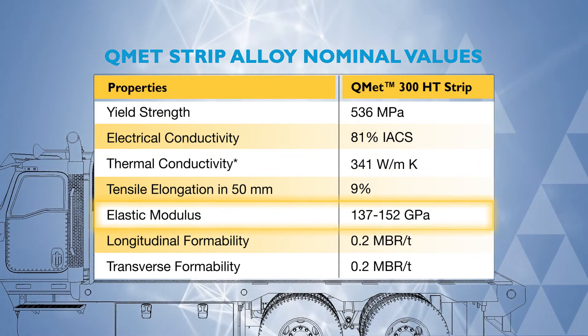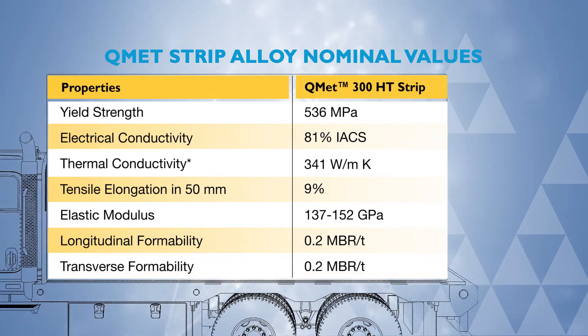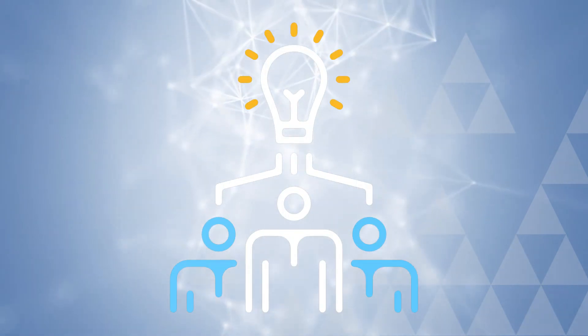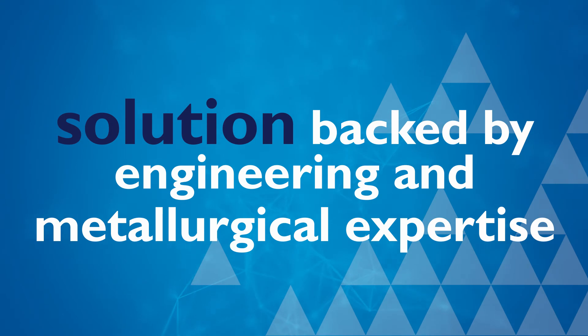Our team can also accommodate small batch orders and shorter lead times, which means quicker access to these critical materials. As companies push technologies to new size and performance limits, our team offers a solution backed by the engineering and metallurgical expertise to help you optimize your designs.